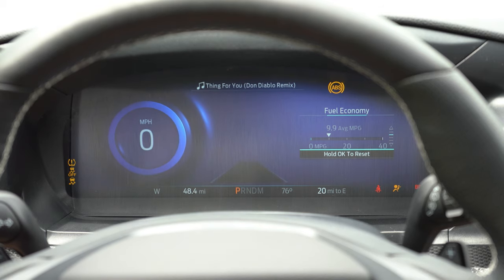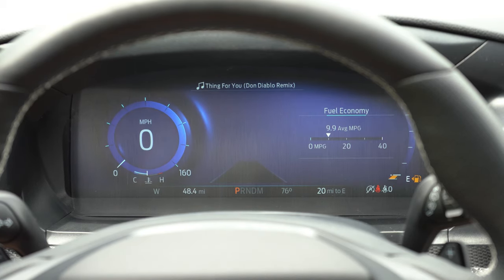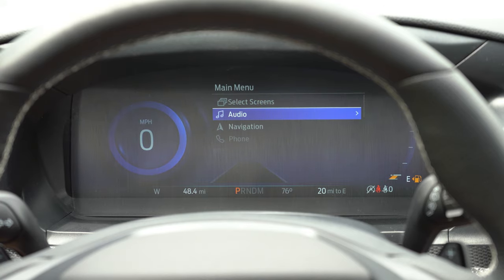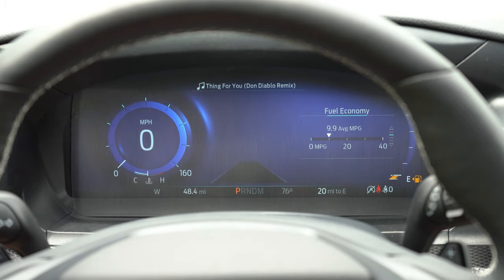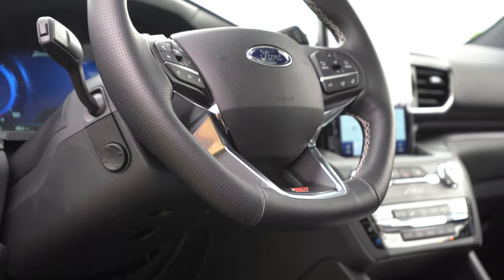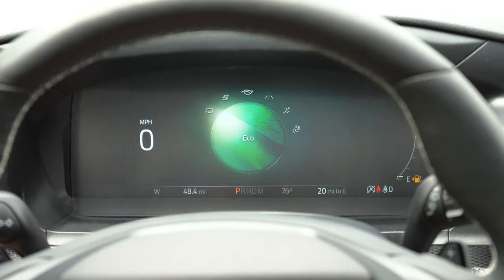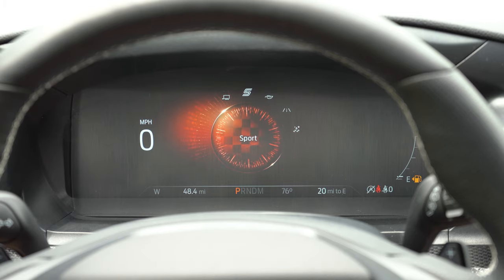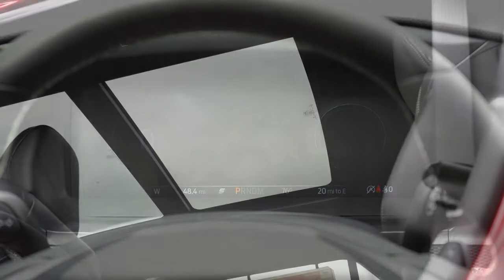Once started, another amazing feature: a 12.3-inch digital gauge cluster comes standard. It's absolutely wonderful — the gauge layout changes substantially depending on the driving mode selected. You can also adjust what's displayed using the steering wheel-mounted controls on the right side. The drive modes really make this gauge setup special, and that's the beauty of digital gauges.